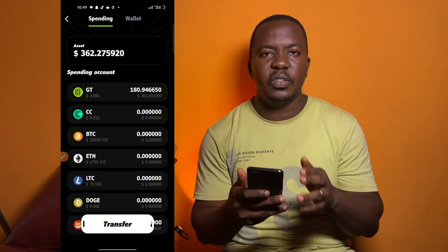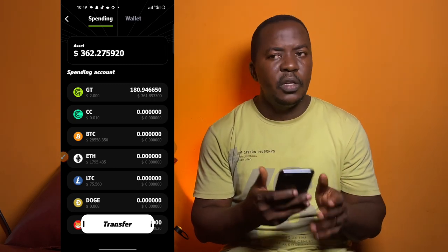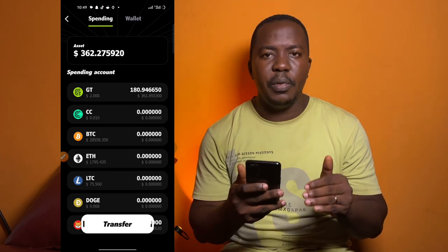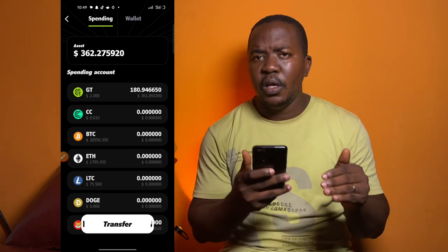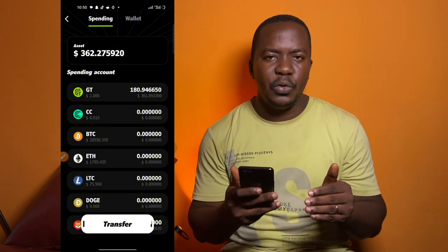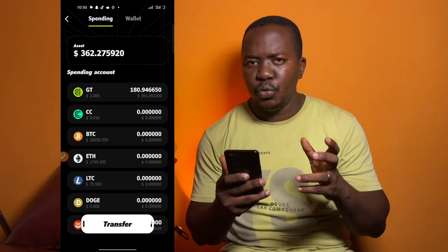As you can see I now have about 362 US dollars, compared to the 355 US dollars when we started this video. If you found this video helpful, hit the like button and leave a comment about any difficulties you're facing. Smash the subscribe button so that when we release a new video on how to make money online using your mobile phone you will be notified.